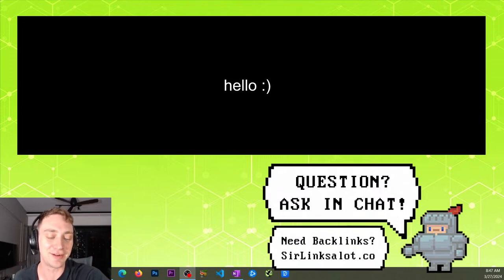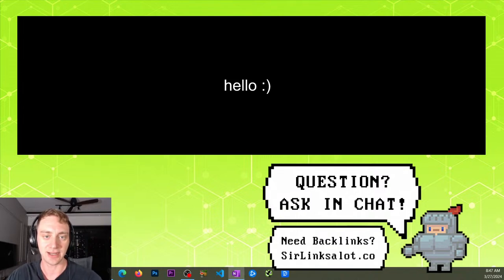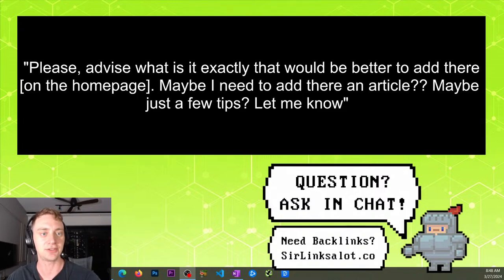It's always awesome meeting people from online. I'm pretty excited to be going this year again. If you've got any SEO questions, just go ahead and drop them in the chat and we'll get to them as soon as possible. I'm going to start the stream with a question we had previously — it's not really a site audit, but kind of like one where I'm looking at someone's page. The question was: please advise what would be better to add on the home page — maybe an article, maybe a few more tips.